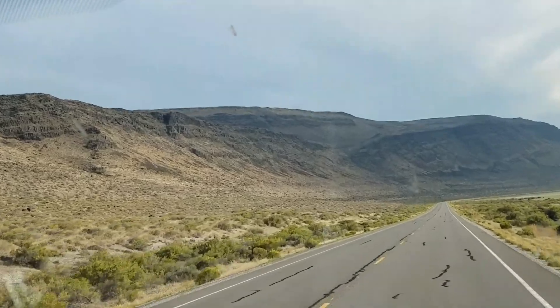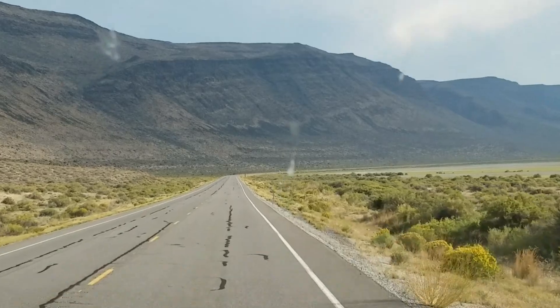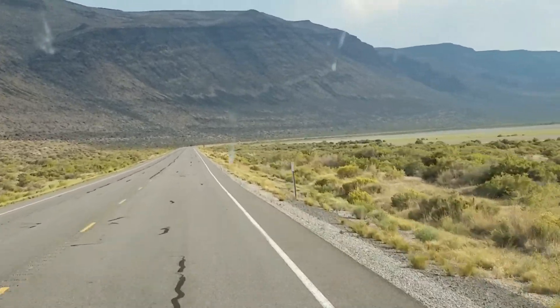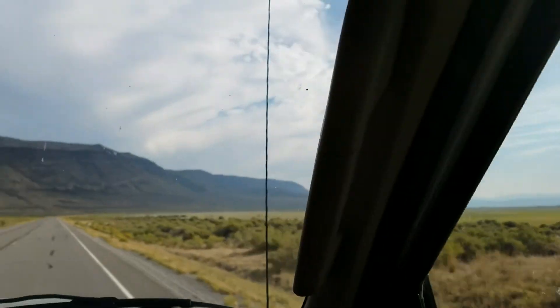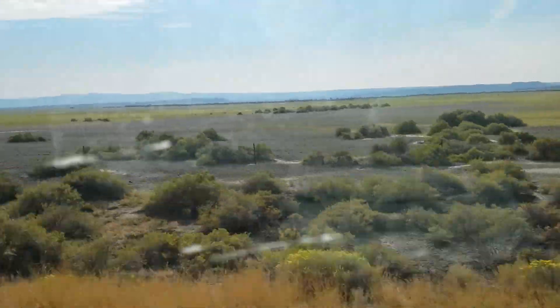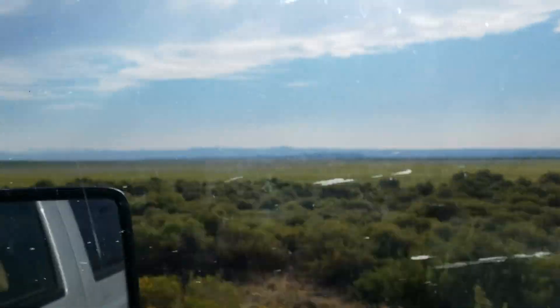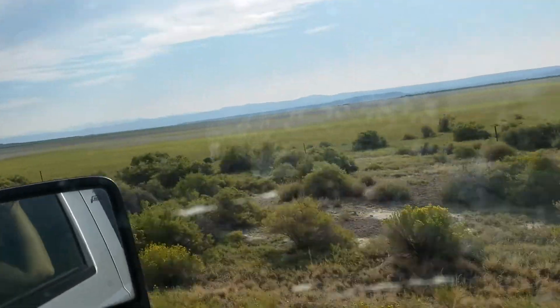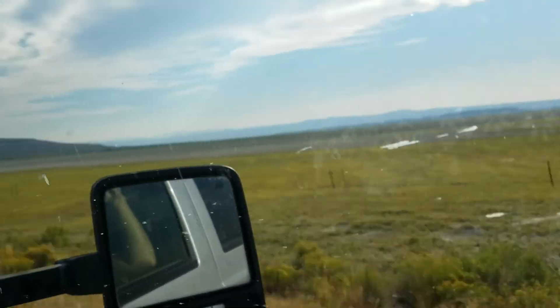We had some technical difficulties. Someone thought they were videoing for the last five minutes of all the scenery, but really they took a picture of a truck on the side of the road with a flat tire. We have three spare tires with us for the trailer, so hopefully we don't have any problems, but if we do, we're prepared. We're pretty much going to be out in the middle of nothing — the closest town is 42 miles from where we're going.